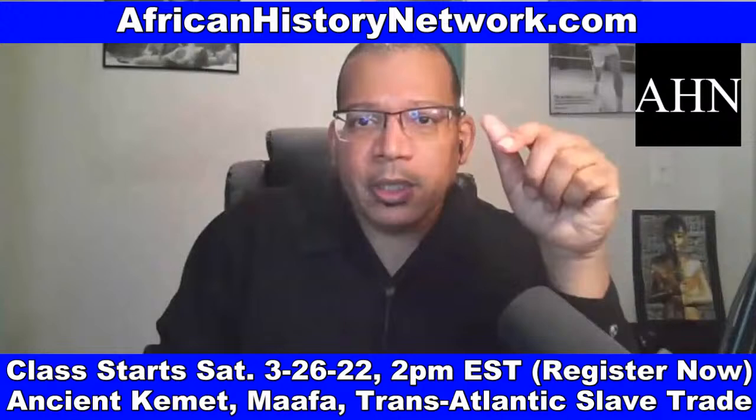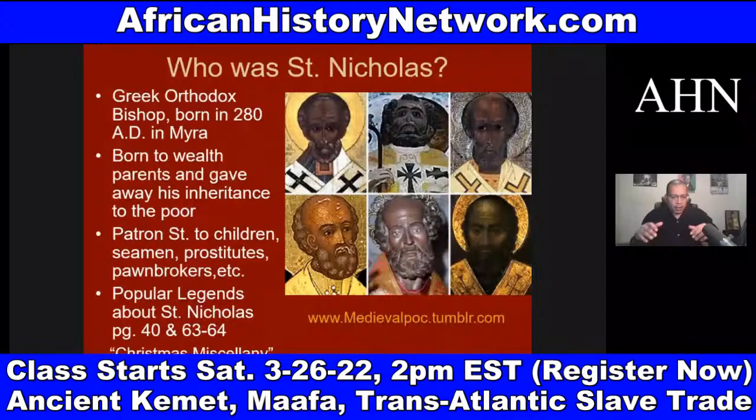If you want me to do a modified class for your church, study group, organization, fraternity, sorority, et cetera, email me as well — we can set that up.